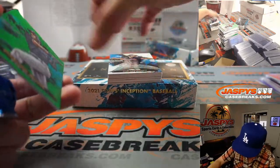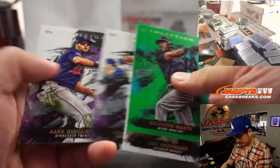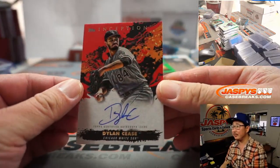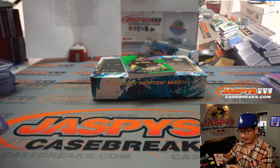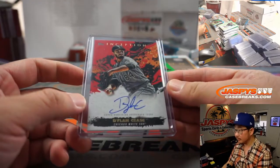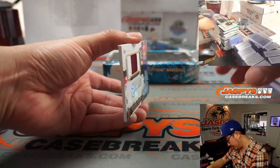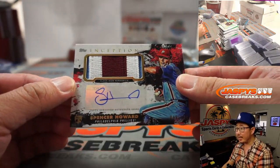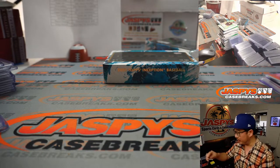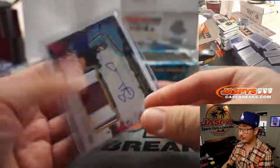This might be the double auto box here. The auto is Dylan Cease, 25 out of 75 — Dylan Cease, Howard and the White Sox. The patch auto behind Tatis Jr. is going to be a Phillies Spencer Howard — three-color patch and autograph, 85 out of 120. Matt DeLeo with the Phillies. Spencer Howard — the way of the future!